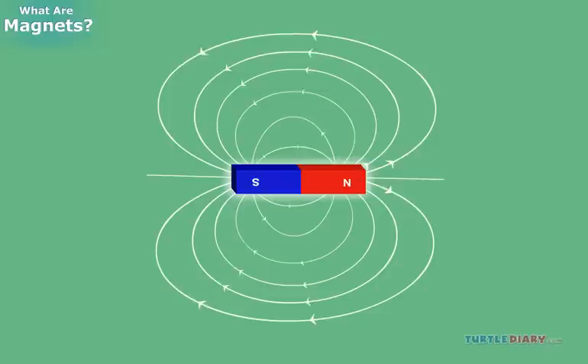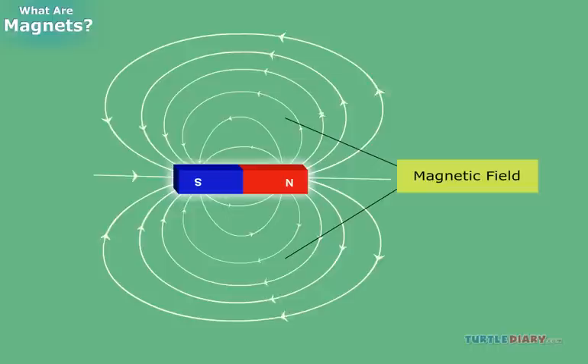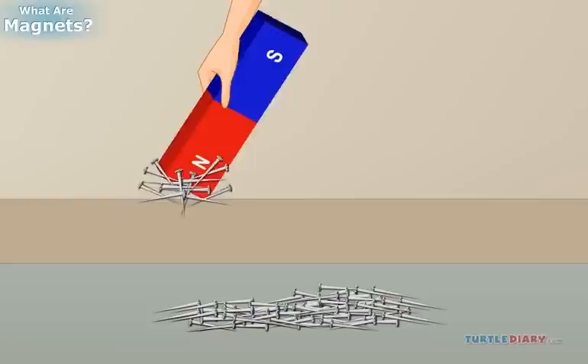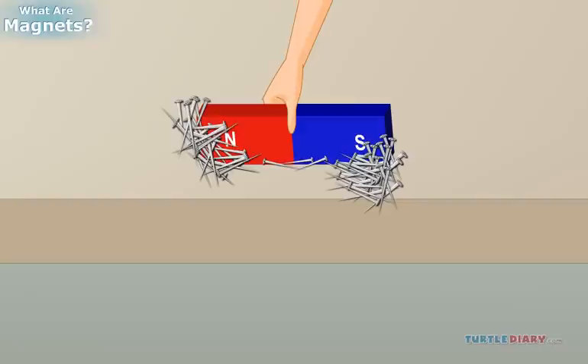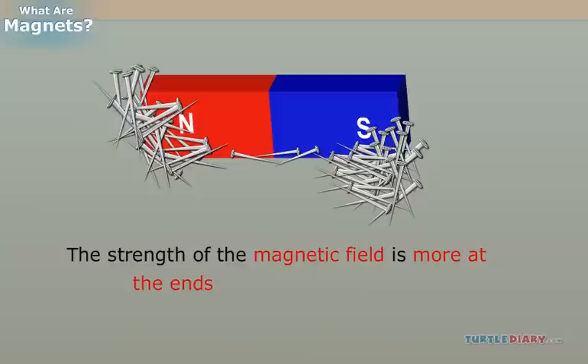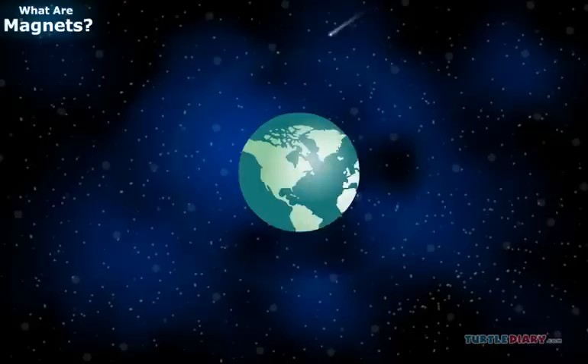The attraction and repulsion of a magnet is due to an invisible field around it called the magnetic field. You may be wondering if the strength of this magnetic field is the same everywhere in a magnet. Let's find this out by bringing a bar magnet close to some iron filings. You can see that more iron filings are attracted to the ends of the magnet, while less iron filings are attracted to its middle. This shows that the strength of the magnetic field is more at the ends and less at its center.